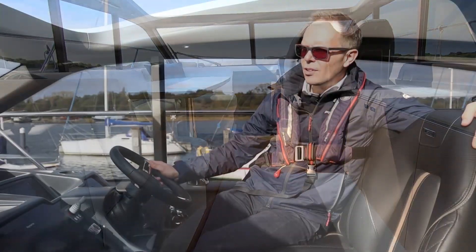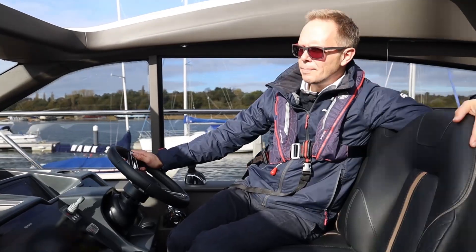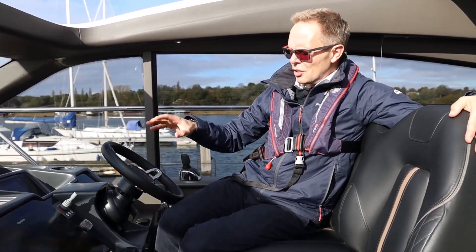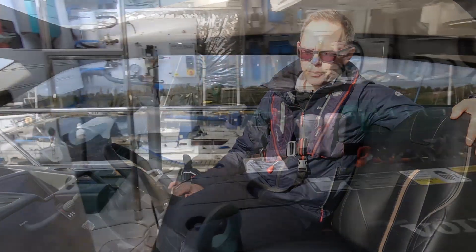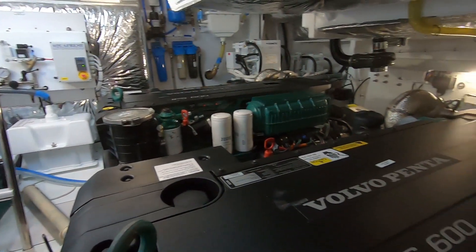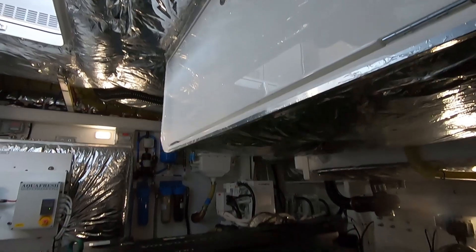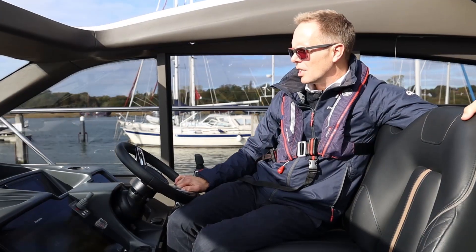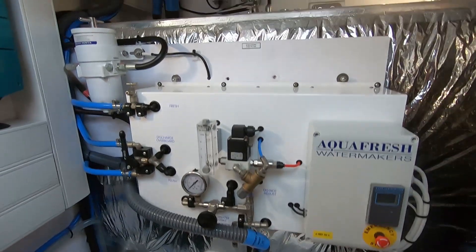We've now left the berth at Swanwick Marina, heading downstream on the Hamble on a lovely sunny morning. Let me take you through a few of the features fitted to this boat. She has the twin IPS 600, which are 435 horsepower each, and at the time of filming this particular boat has run 141 hours.